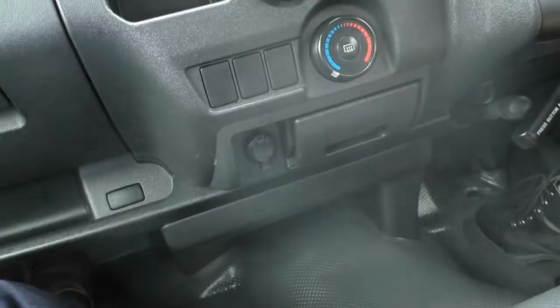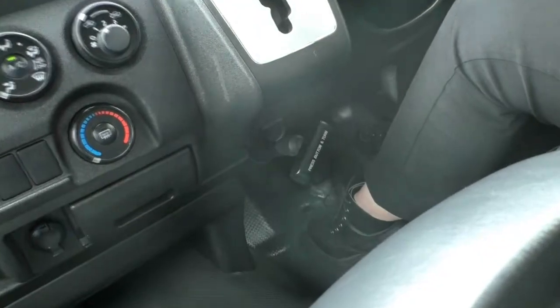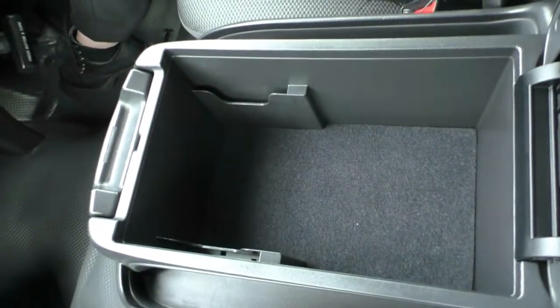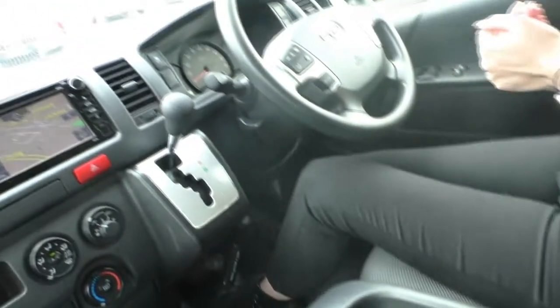For the handbrake, it is down the bottom here — it is a twist and turn handbrake as well. Opening up the console, you do have plenty of storage in here for anything that you may need to keep in the car. And behind that, you also have your double cup tray again. I'll just let the camera pan around the interior to give you a better idea of how well it has been kept.